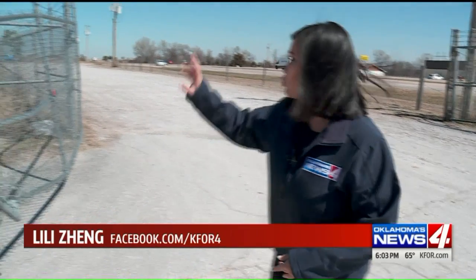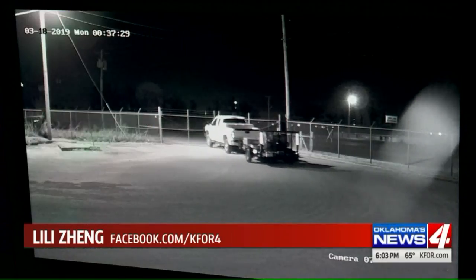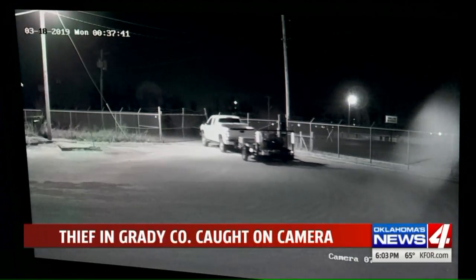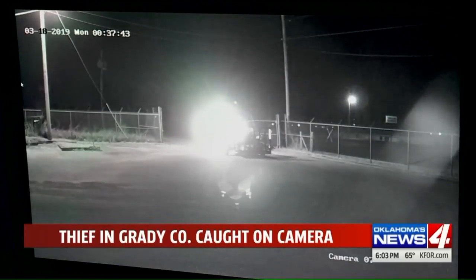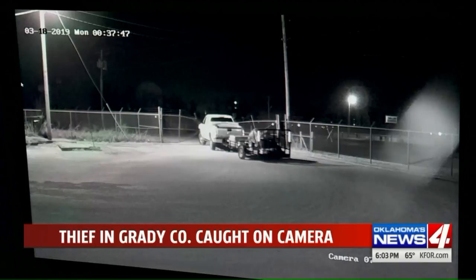The store owner says that the suspect was here for about 30 or 40 minutes before crashing through this gate and getting away — not once, but at least two tries. This is the last image the owner at Bates Repair Service has of a suspect ramming through gates before taking off into the night.